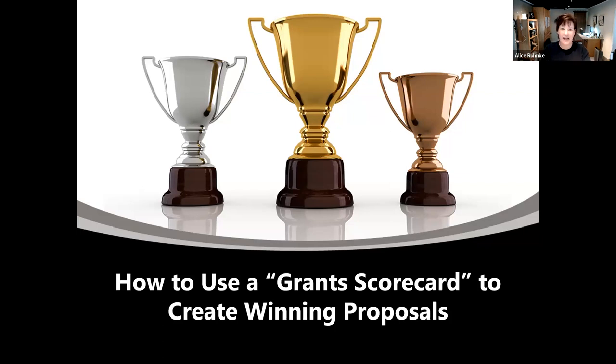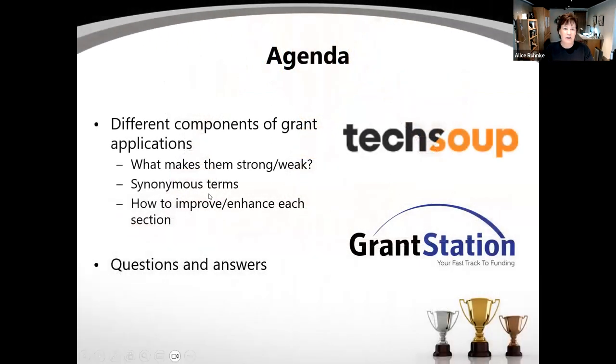We went through our scorecard and added more details and information on exactly what makes a proposal very strong, what puts it in the middle, and what makes it weak. Our founder, who was also a judge, said this has to be a webinar to teach people how to use this tool. I had only been thinking of it from the grant reviewer perspective, not how a grant writer could use it.